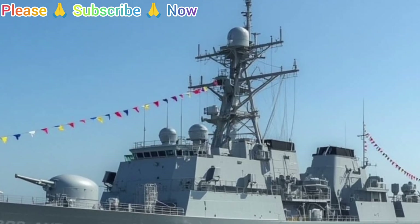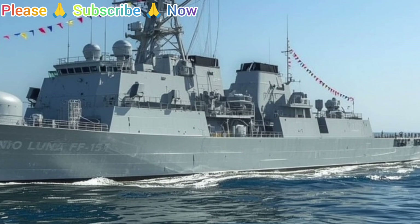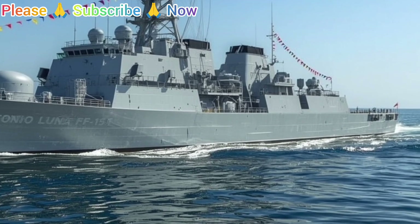Thank you for watching this detailed overview of the BRP Antonio Luna FF-151. If you found this video informative, please like, share, and subscribe to the channel for more content on naval technology, maritime security, and defense developments.